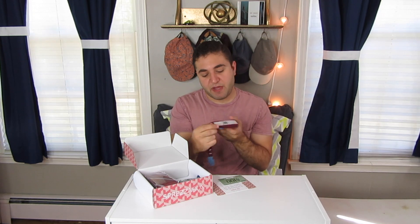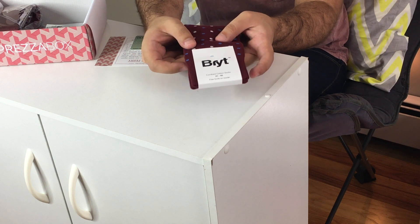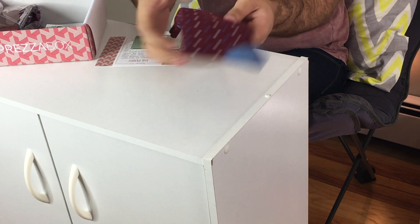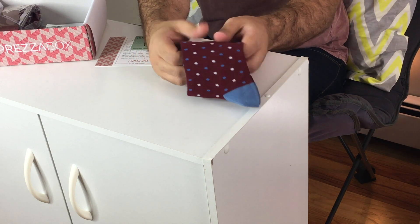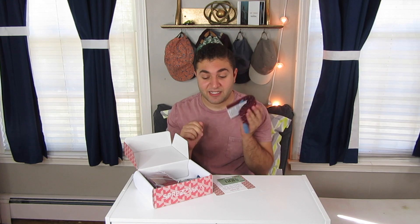Let's start with the socks. These are by — I don't know if it's pronounced Brit or Bright — but they're very nice burgundy socks. They feel like great quality too. Spreza always has great socks in their boxes, so I'm never disappointed with the socks. These ones have a periwinkle light blue and white polka dots on them. Socks are pretty standard, but I love these.